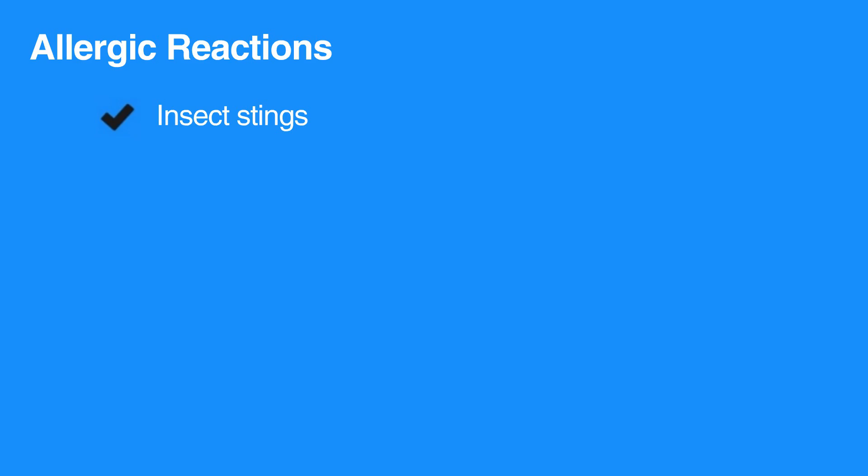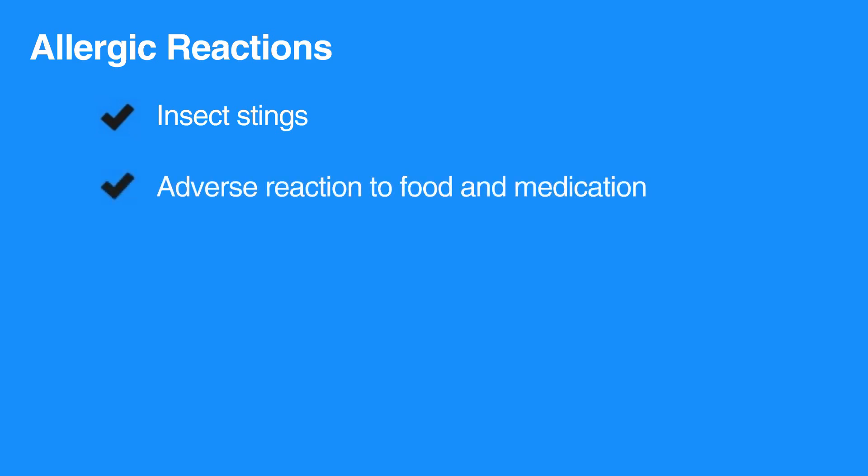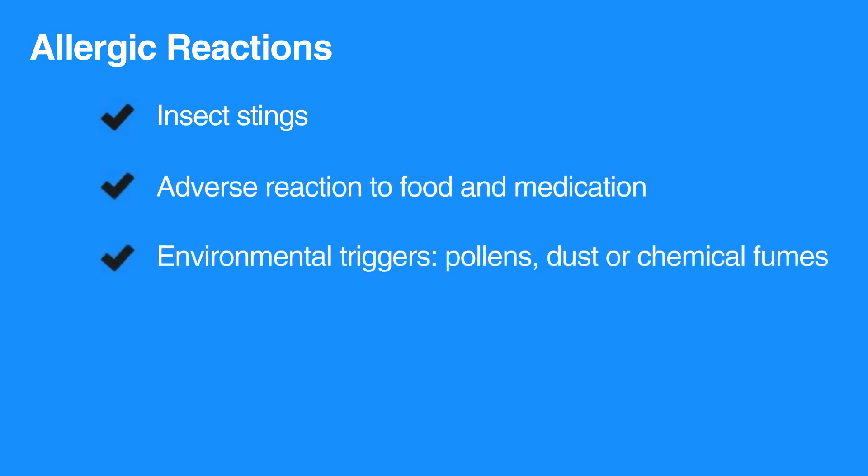Allergic reactions can arise from insect stings, from adverse reaction to foods and medications, or from environmental triggers, such as pollens, dust,